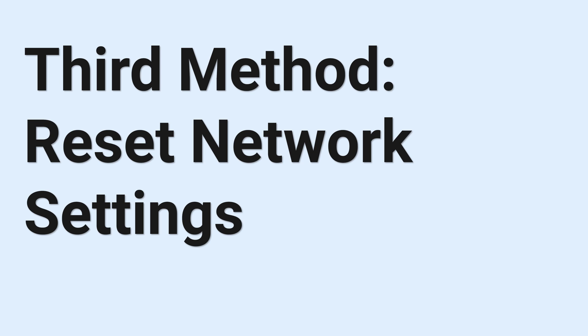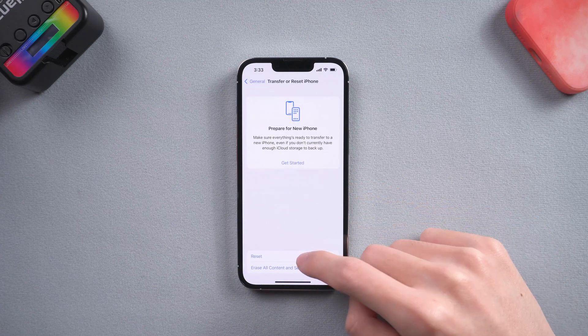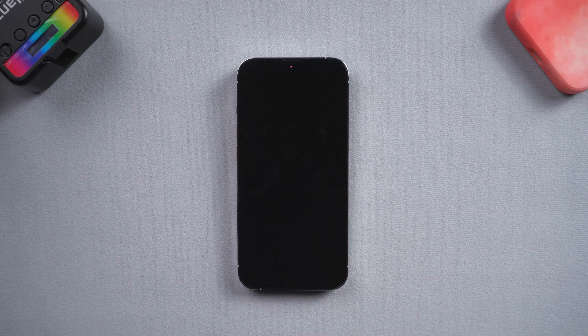Third method: reset network settings. Go to the settings page, tap General, tap Transfer or Reset iPhone, then tap Reset, and select Reset Network Settings. Wait for the reset process to complete, then you can go check it again.